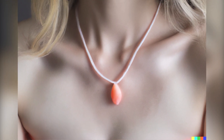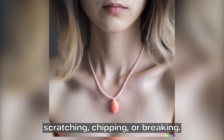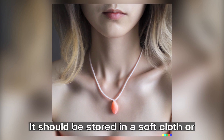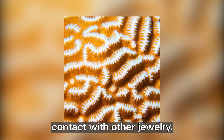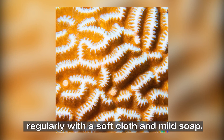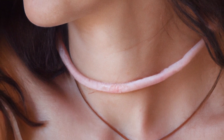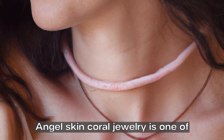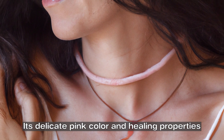Angel skin coral is a delicate gemstone that requires special care and attention. It should be handled carefully to avoid scratching, chipping, or breaking, and stored in a soft cloth or pouch to prevent contact with other jewelry. It should also be cleaned regularly with a soft cloth and mild soap, and not exposed to harsh chemicals or high temperatures.